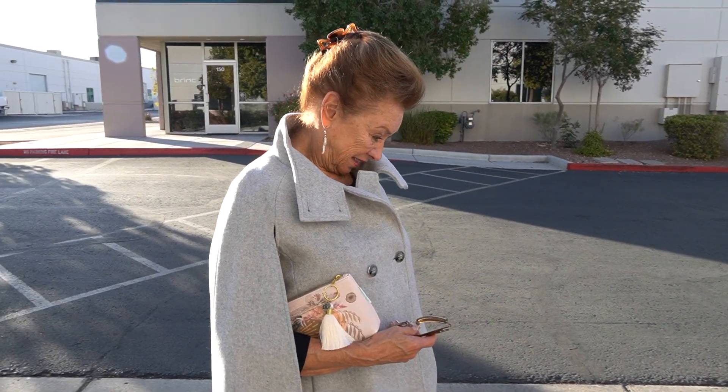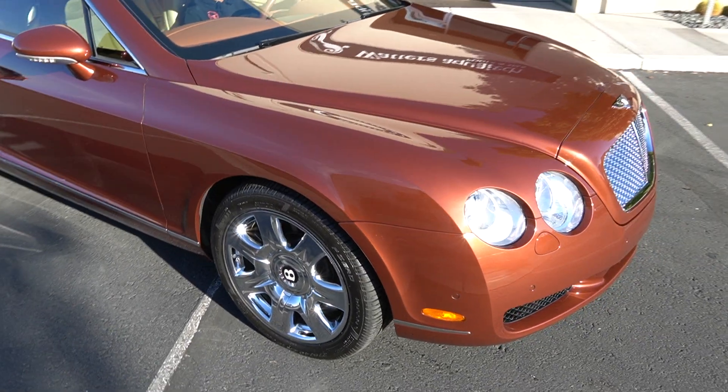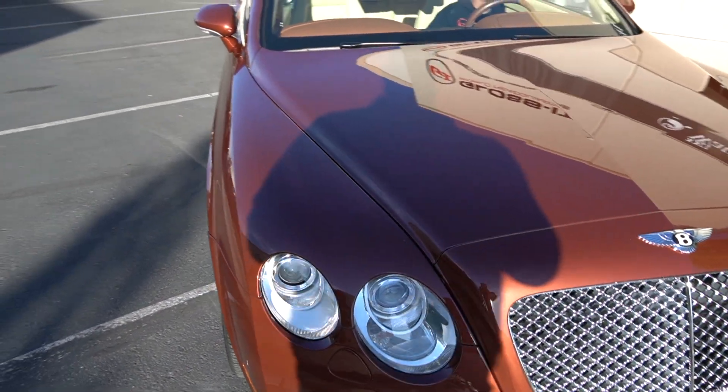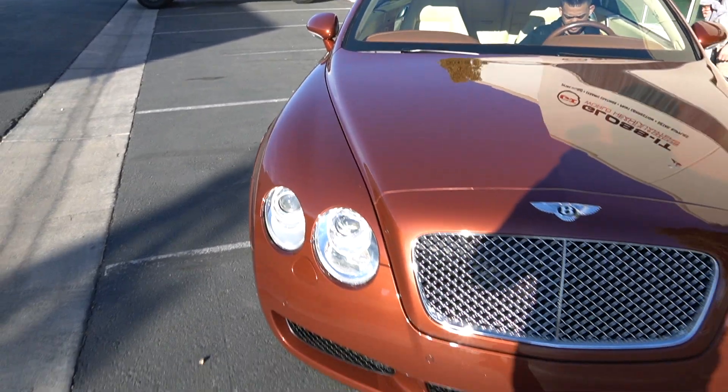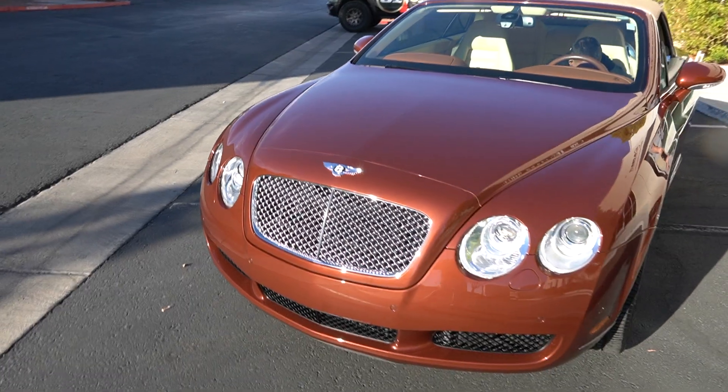Guys, this is what we do here at Gloss It — we love to make customers happy and we like to exceed expectations. We certainly have. That whole nose of the car is rewrapped in clear bra with no edges, no nothing. Being in the desert, it's very hard on automobiles. Stay tuned and be sure to like, subscribe, or ring the bell if you like this video. We'll see you next week.